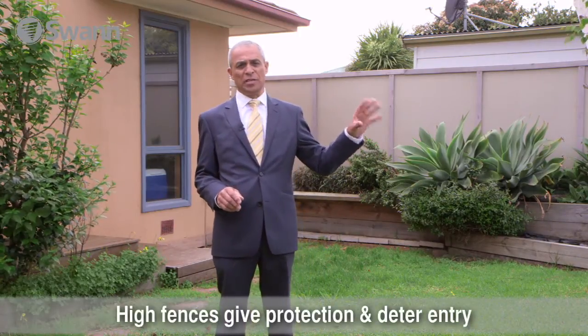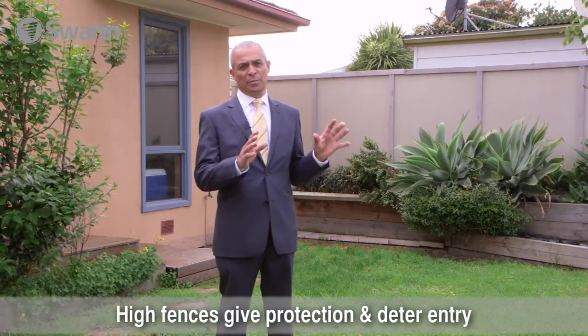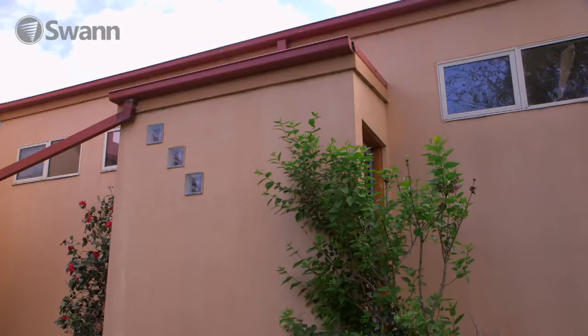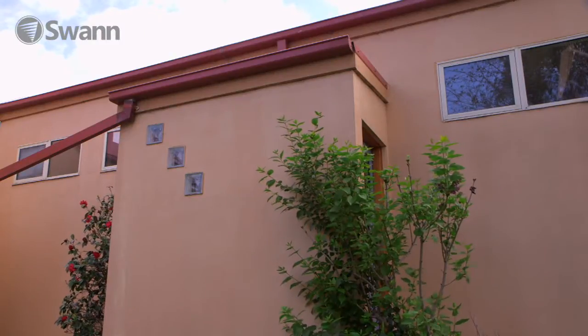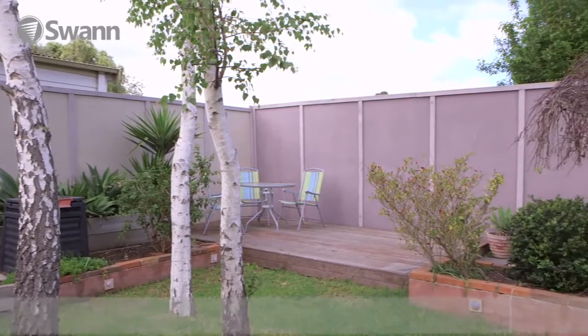Now that I'm in the rear yard, what I do like is the fact of the high fences — it restricts entry by burglars. But having the high fences also gives the burglar cover. The way around that is to install CCTV cameras and sensor lights. Also, there are no tools or ladders here to assist burglars in gaining entry into the home.